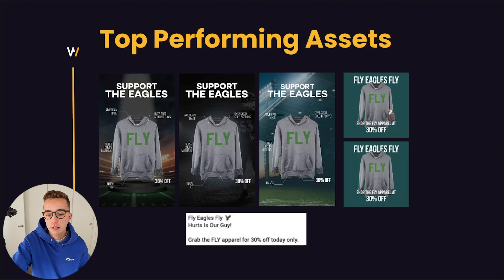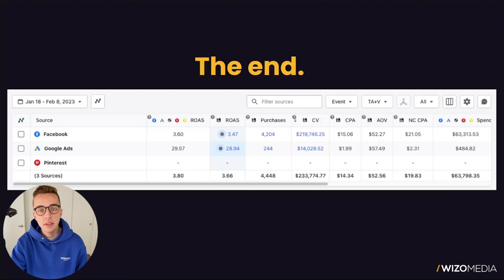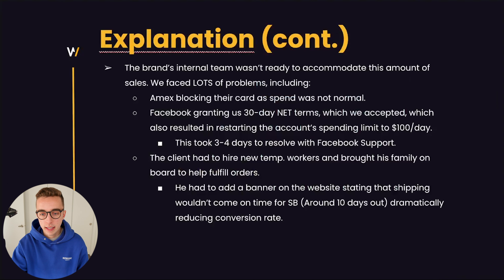The top-performing copy was: 'Fly Eagles Fly! Here's our guy — grab the Fly apparel for 30% off today only.' In the end, within about two to three weeks of riding that wave, we spent $63,798 on ads and brought back $233,000 in purchase conversion value. We were only able to scale above $10,000 a day for about three or four days before logistical issues hit — Amex blocking payments and the Facebook payment terms reset happened on day three or four of us scaling the budget. It is what it is — you live and you learn — and we're just happy we got those crazy results for this client, with primarily all new customers during that time period.